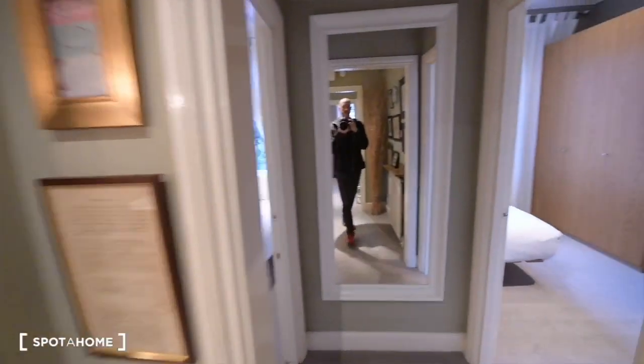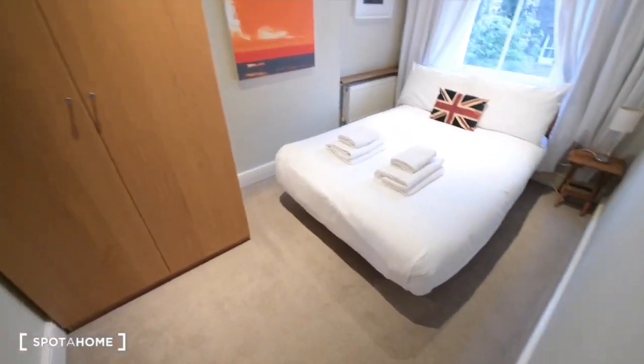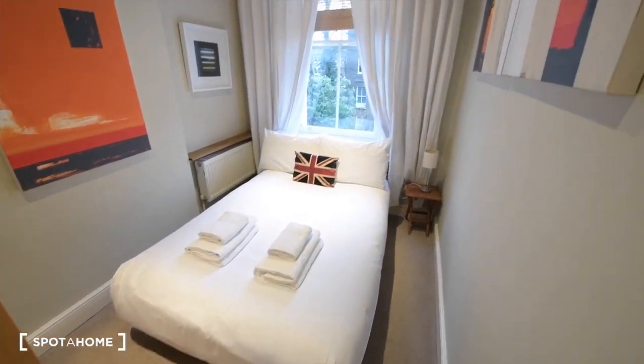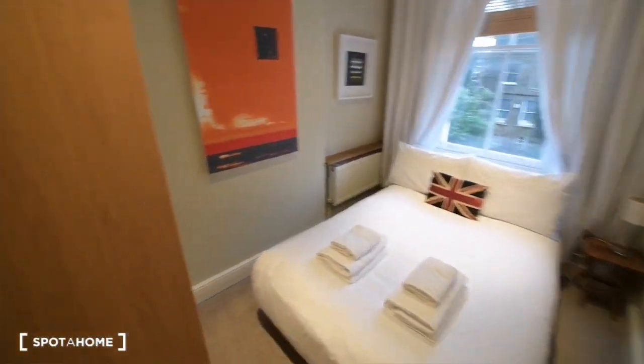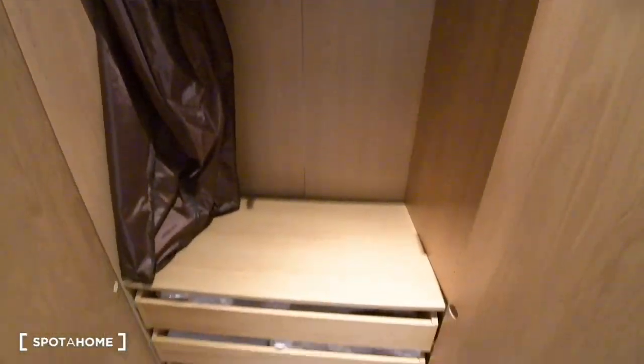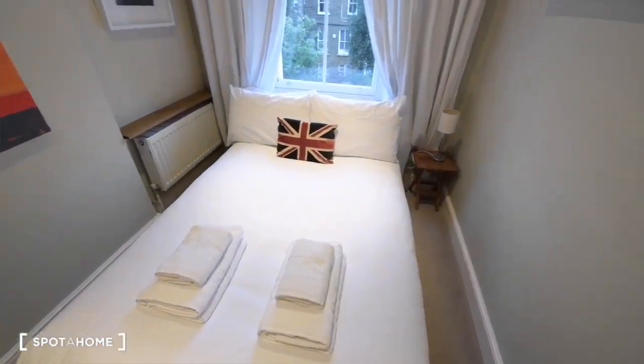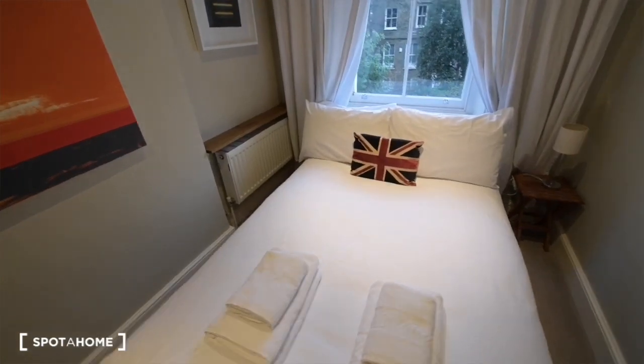And here we have the mirror. And on the left we have bedroom number two, which is the smaller bedroom. We have a mirror and this is a really big wardrobe with some drawers at the bottom. And so that's the double bed — we have a small bedside table and a radiator there.